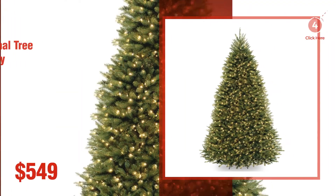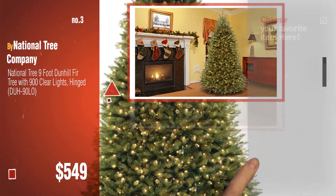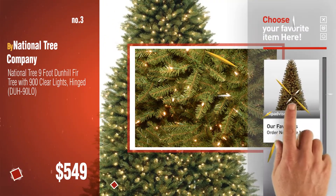Number 3, by National Tree Company. For more great Christmas trees, gift ideas and deals, click this circle.